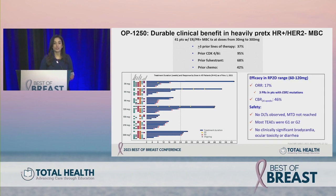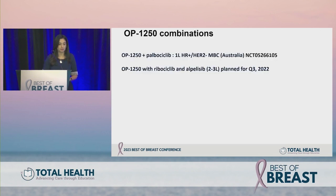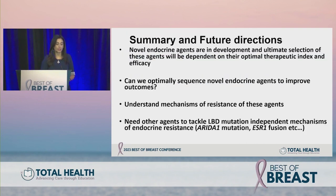With OP-1250, overall response rate was about 17%, clinical benefit rate about 46%, similar to other agents we've seen. No bradycardia or ocular toxicity — unlike some other novel oral SERDs — which was reassuring. Combinations are currently ongoing including with palbociclib, and combinations with ribociclib and opedalasib were planned for late last year with enrollment opening soon.